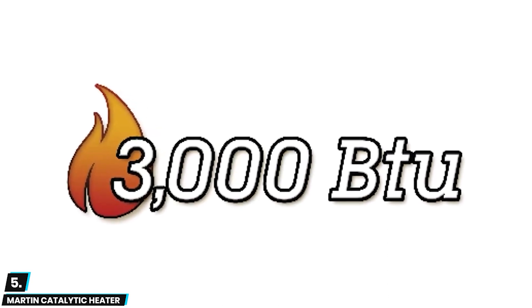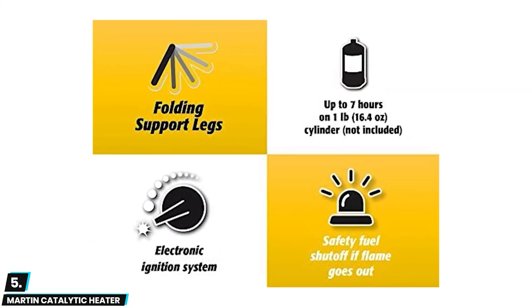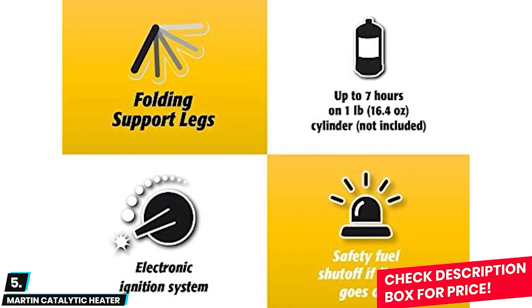According to customer reviews, it provides consistent heat output and has long-lasting fuel efficiency. With its powerful heating technology, safety features, and affordability, this heater is a great investment for your home and outdoor activities.